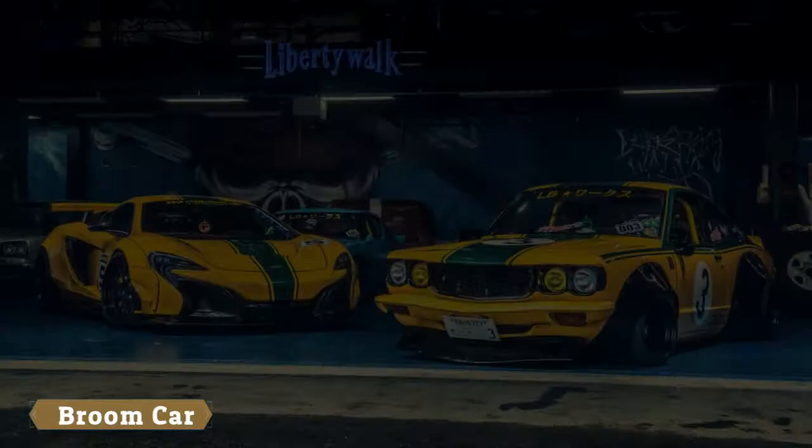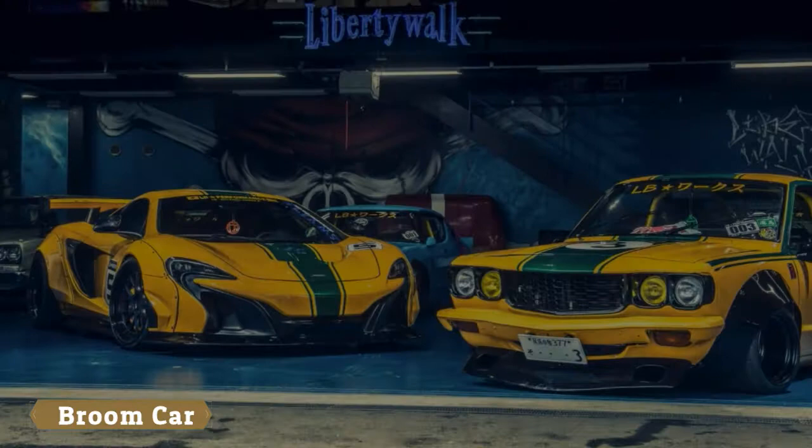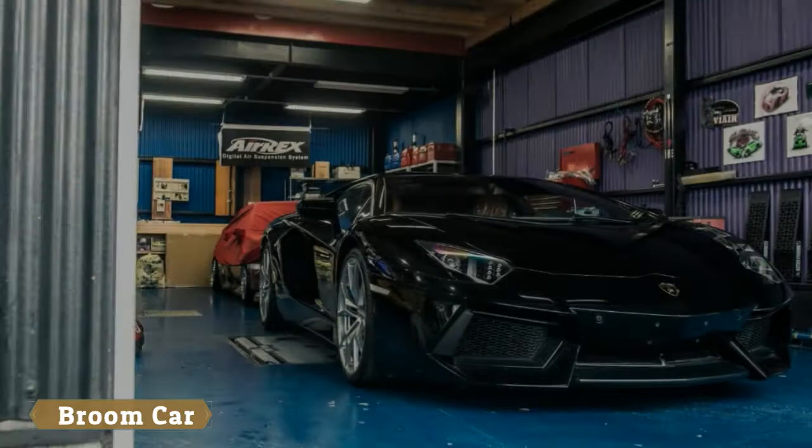Liberty Walk might be one of the most polarizing tuners on the planet. It has become notorious for band sawing the arches off a multitude of exotic supercars, only to then rivet supersized body kits and slammed suspension setups in place. For good or bad, you guys always have something to say about them.